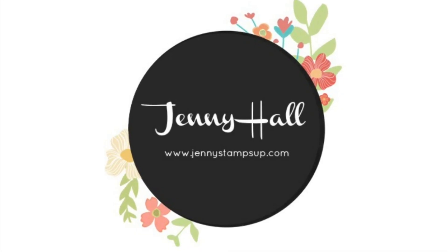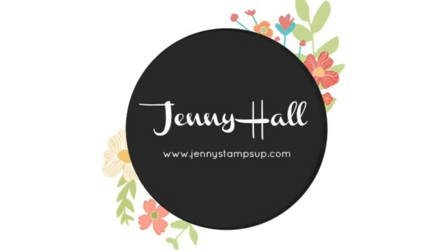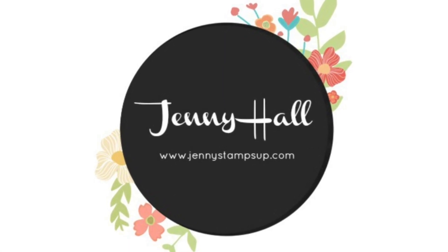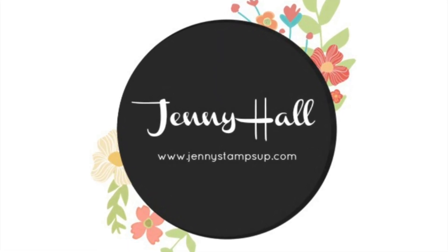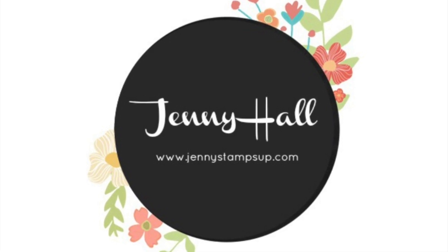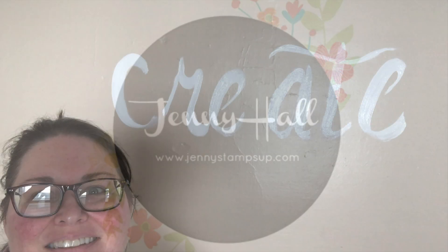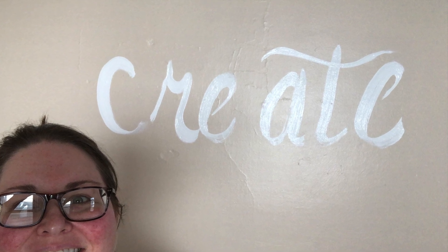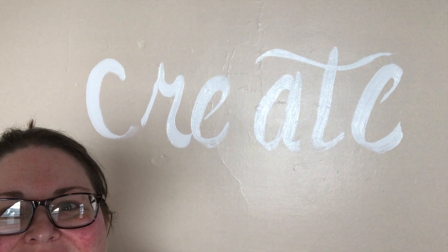Hello and welcome. I'm Jenny Hall. Thanks for joining me for a special look at my new craft studio. I've been developing a room in my home that's just for me to be able to create in, and I'd like to share all the details with you today.